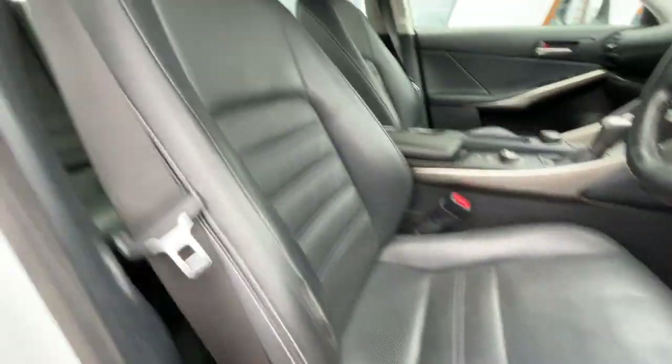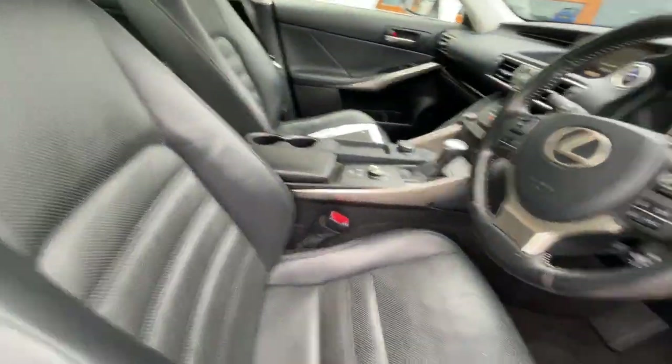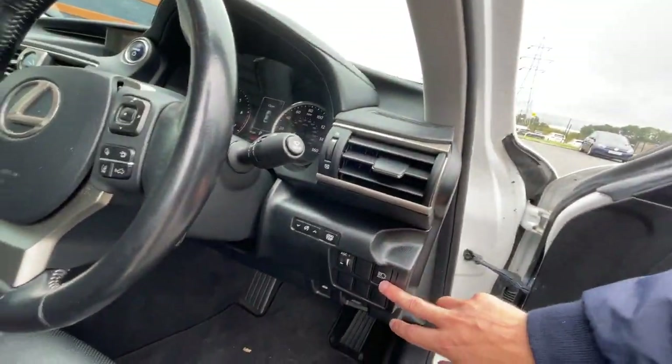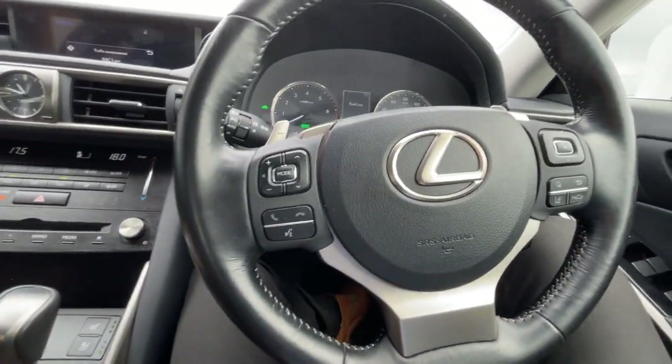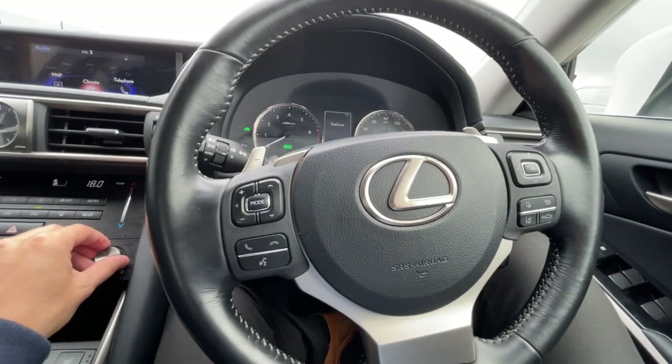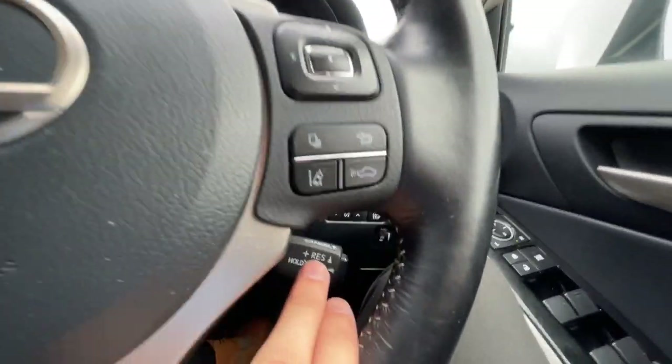It has a carbon black leather interior, automatic headlights, and a multi-function steering wheel with features such as voice control, Bluetooth hands-free, park assist, and cruise control with gear shift paddles.